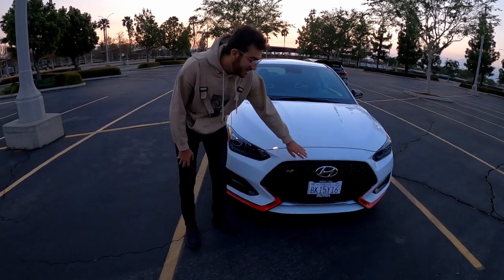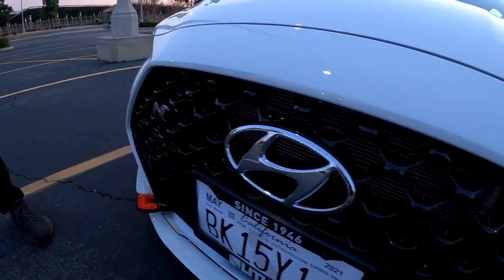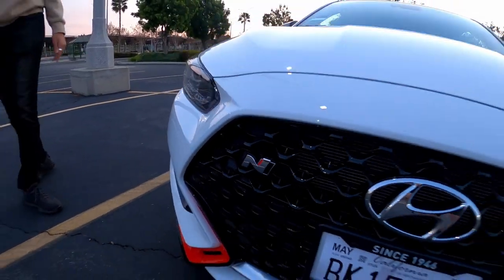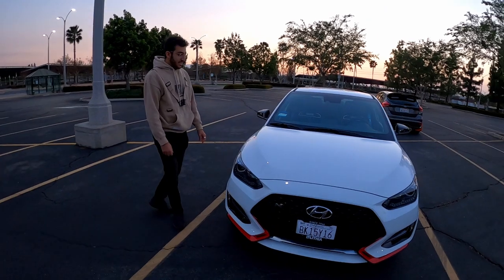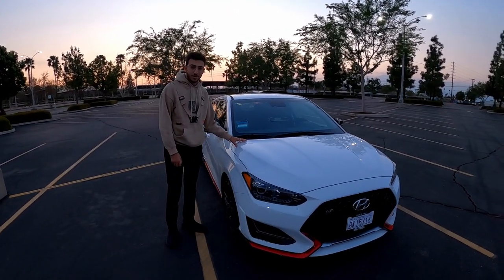Let's start with the fact that it's a Hyundai, which shocks most people. Hyundai, over the last couple of years, has released their N line, which is a performance division of Hyundai. This car came out in North America in 2019, so it's only about three years old here.